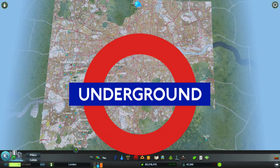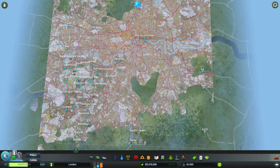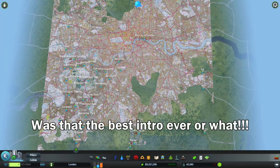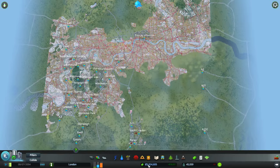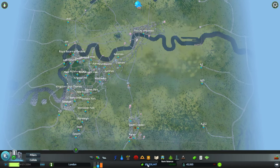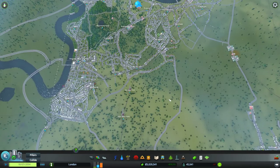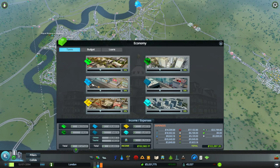Welcome back guys, we are going to get on with something really important today - we are going to be doing the London Underground, starting with the District line. Before we jump into that though, there are a few things I need to show you. We're up to like five million now and making over 10,000 a week. The first thing is I increased the taxes to about 12% across the board.